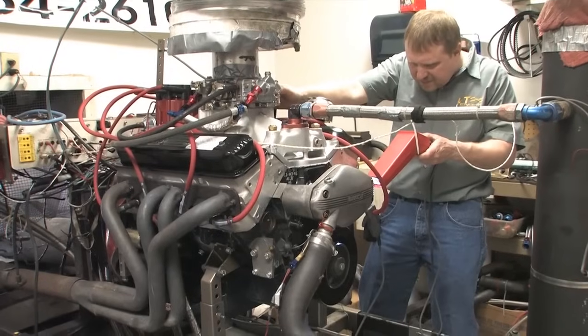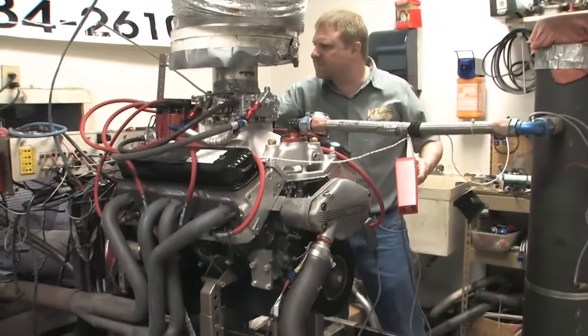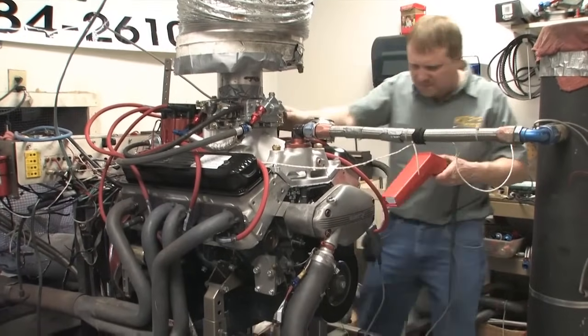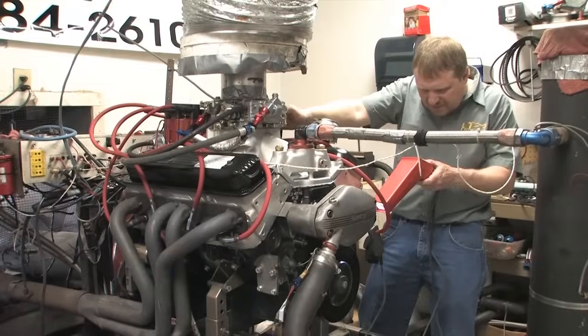The direction you turn the distributor to either advance or retard the timing varies by make of engine. On a Chevy small block, you can advance the timing — or fire the spark plug earlier — by turning the distributor counter-clockwise. You can retard it by doing the opposite.